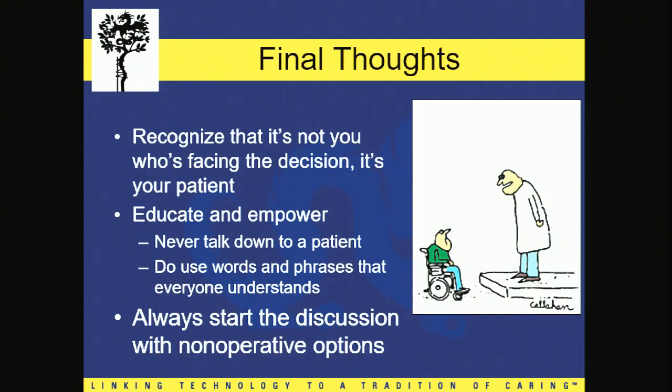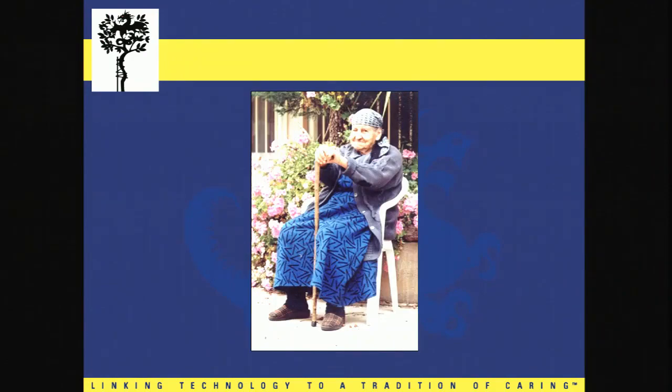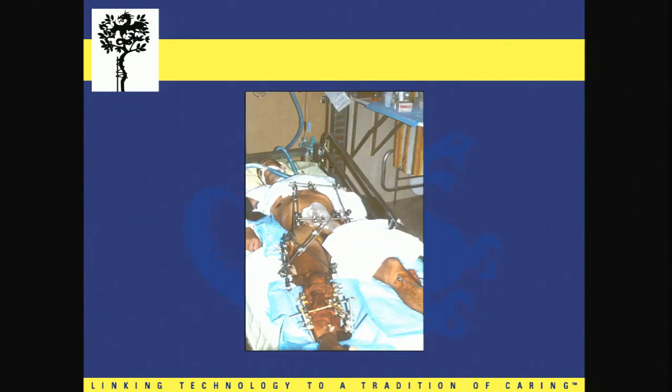Always start every conversation with a patient you're thinking about operating on with: 'I want to go over your options. This injury can be treated surgically and non-surgically.' And if the answer is surgery, you first state that non-operative management would go along in this fashion, and this is why I don't recommend it. For this gentleman, my discussion would be: your risks are significant, the outcomes will be adequate with non-operative management, and it's better than the complications you face ahead. You have to understand the patient that you're dealing with — every single surgical decision that you make, whether you're taking care of this patient or another.